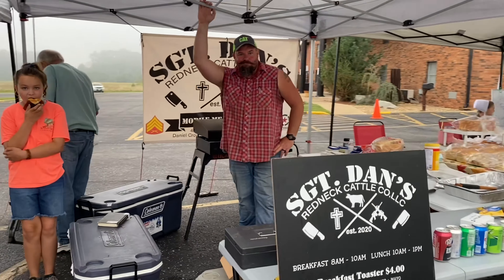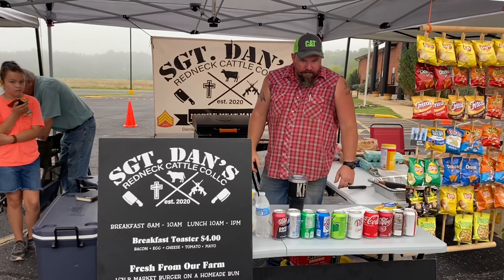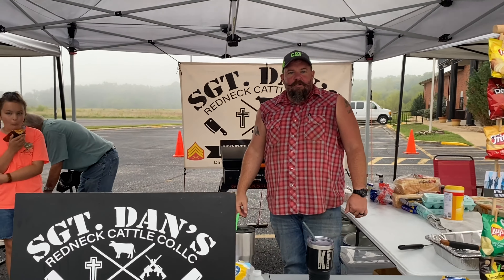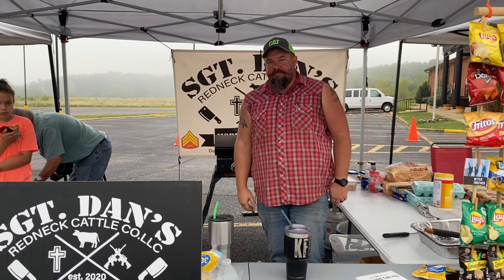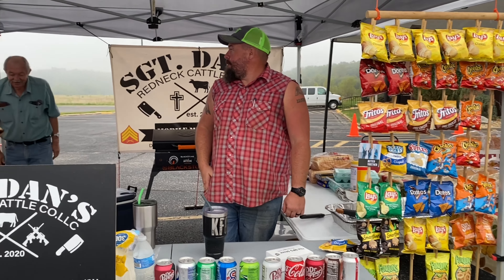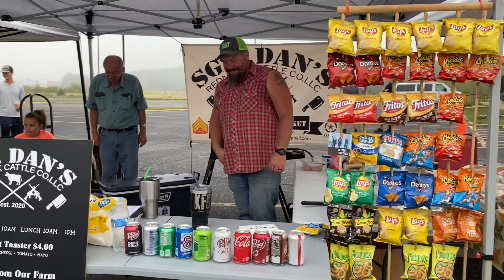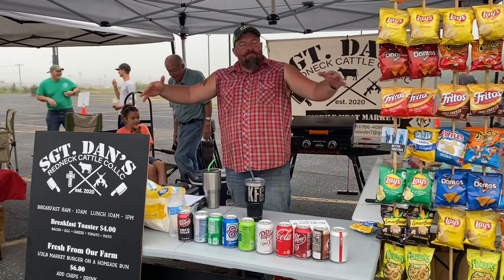Next we have Sergeant Dan, who sells all kinds of wonderful beef. He also serves fresh hamburgers at the market, and you can get a combo with chips and a drink — he's like our go-to lunch spot. He starts that grill up and then I'm drooling all day from the smell.